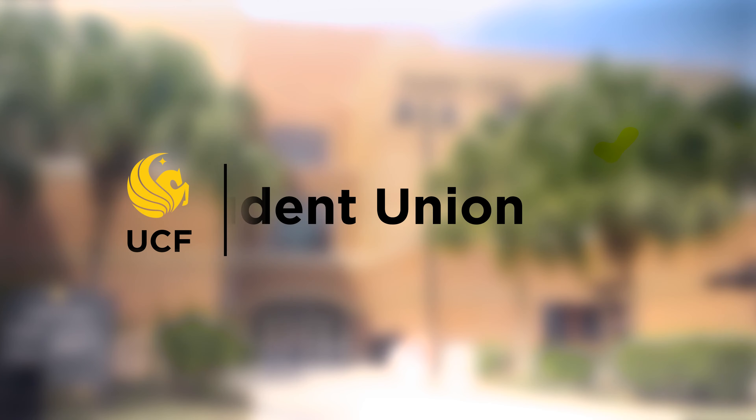Hi, my name is Nia and my name is Maggie, and we're employees here at the UCF Student Union. Let's check it out!